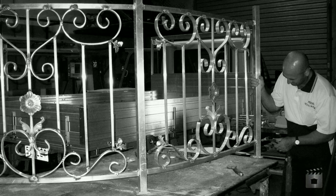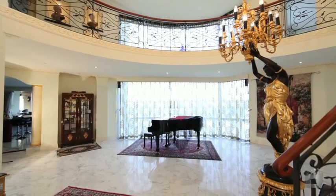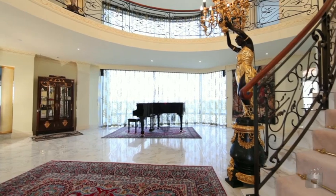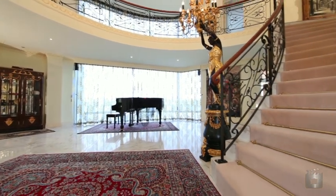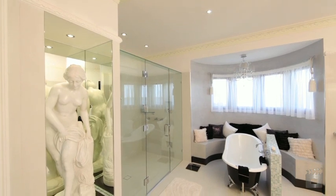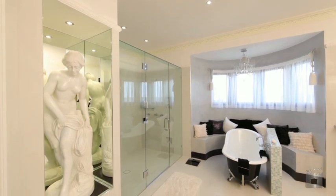Richard, being a little romantic, wanted to have the hearts and arrows in those balustradings, which was a little bit harder to do because you also had to make sure that the balustrading complied with all the council requirements. As Anne has said before, it is a girls' room — when women do walk in there they do become a little envious of such a room.